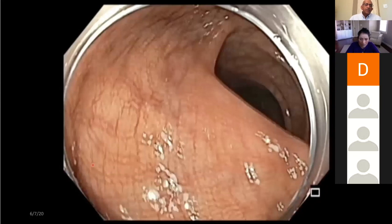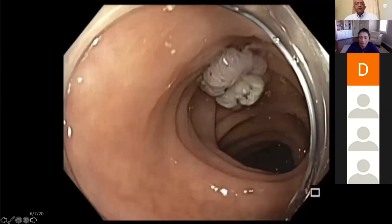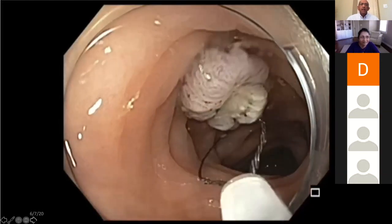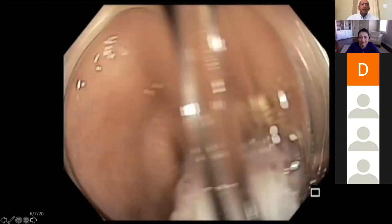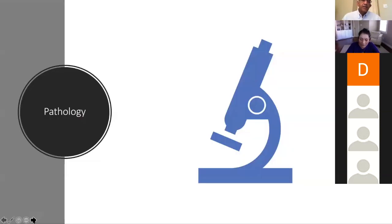The next step is to bring the polyp back. You could use a net, or if you want to save money, you could use a snail as we did here — but you don't want to cut the polyp. You just want to gently hold it and bring it back. And that's the end of the procedure.